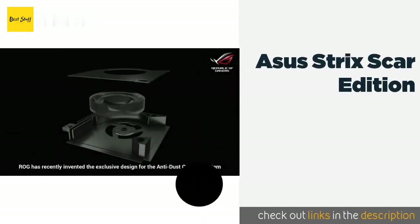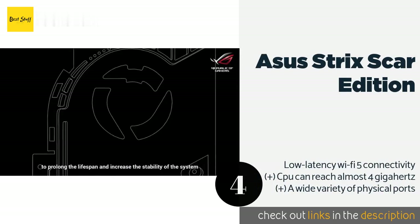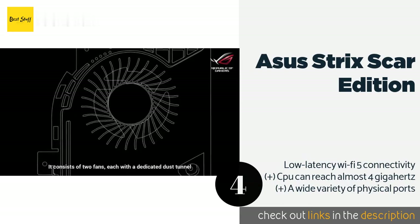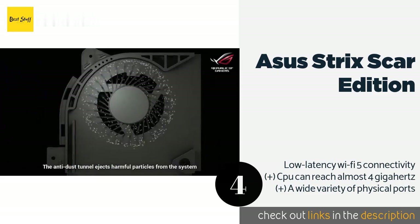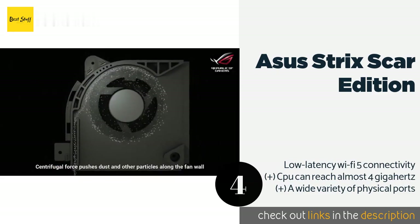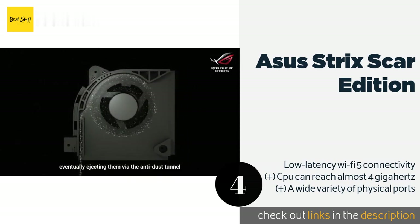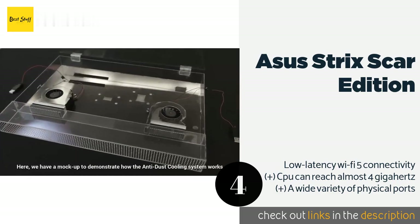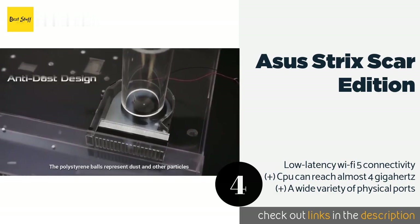Number four is the ASUS Strix Scar Edition. Thanks to a 17.3-inch panel that operates at 144Hz with a 3ms gray-to-gray time, the ASUS Strix Scar Edition is a popular choice for those who detest screen tearing. Its primary storage is a quarter-terabyte NVMe drive and it also has a 1 terabyte SATA SSD. This product is available on Amazon for $1,649.